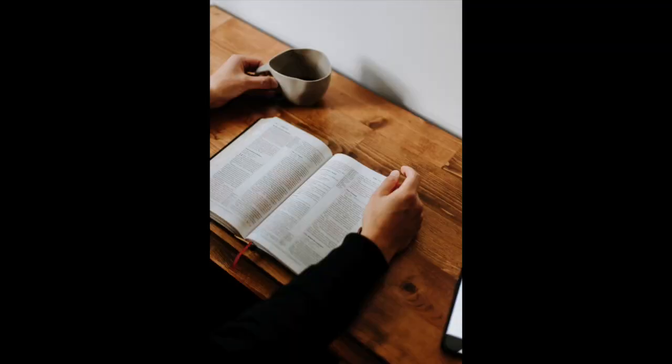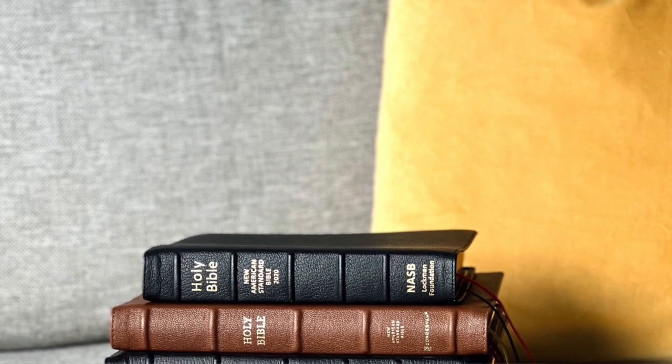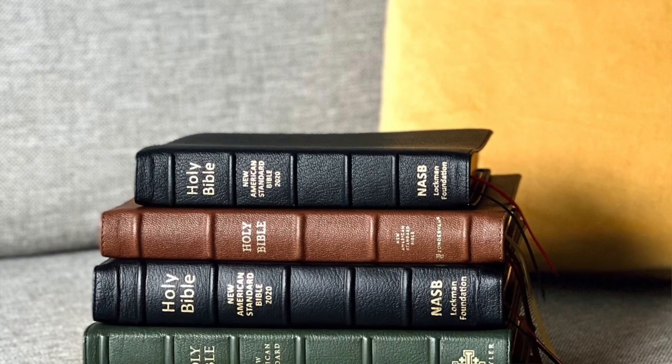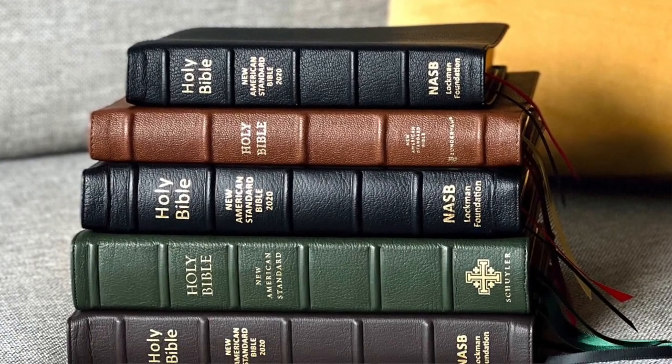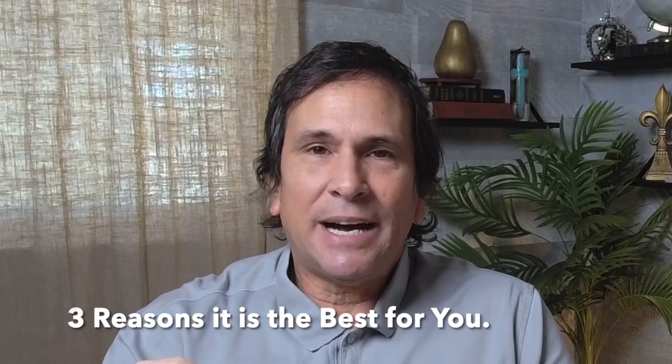Have you ever wondered what is the best Bible for a beginner? Do you have a new interest in reading the Bible and wondering which one to get? Have you ever been overwhelmed by the many choices of translations? I'm going to tell you what American English Bible is the best one for you, and I'm also going to give you three reasons why this particular Bible is the best Bible for a beginner.